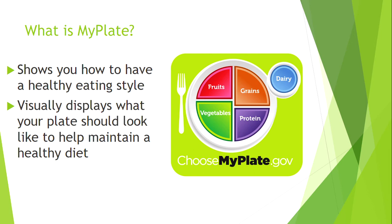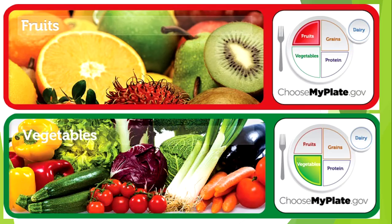There are five components of MyPlate: fruits, vegetables, grains, protein, and dairy, which we will go through one by one. Half of your plate should be fruits and vegetables.